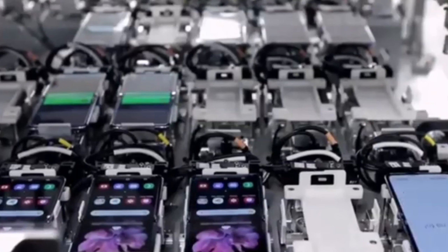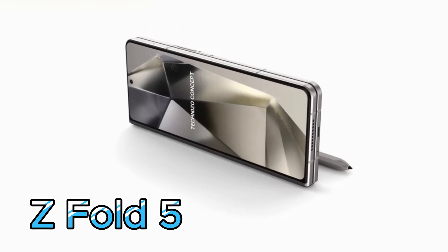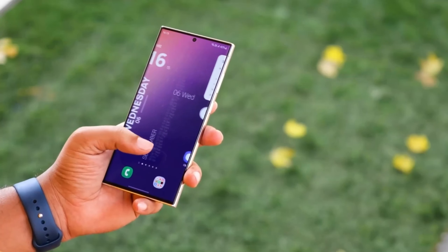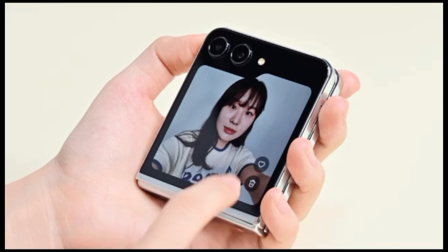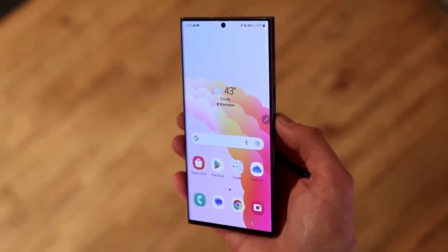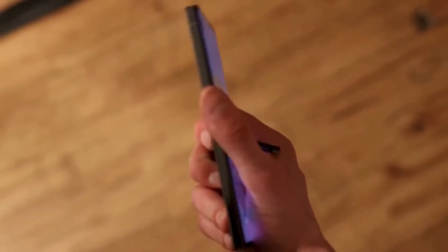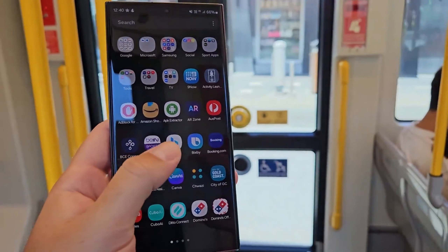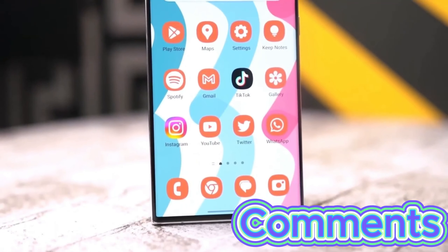Here's some good news for Galaxy S23 and Z Fold 5 owners. Even after receiving OneUI 7, your phone will still be eligible for two more major Android updates. That's on top of the impressive five years of security updates Samsung promises for these devices. The Galaxy Z Flip 5 also benefits from this extended support. We'd still love to know your thoughts on OneUI 7 and the inspiration it seems to take from iOS 18. Do you like the idea of a more customizable lock screen and a potentially revamped notification shade? Let me know in the comments below.